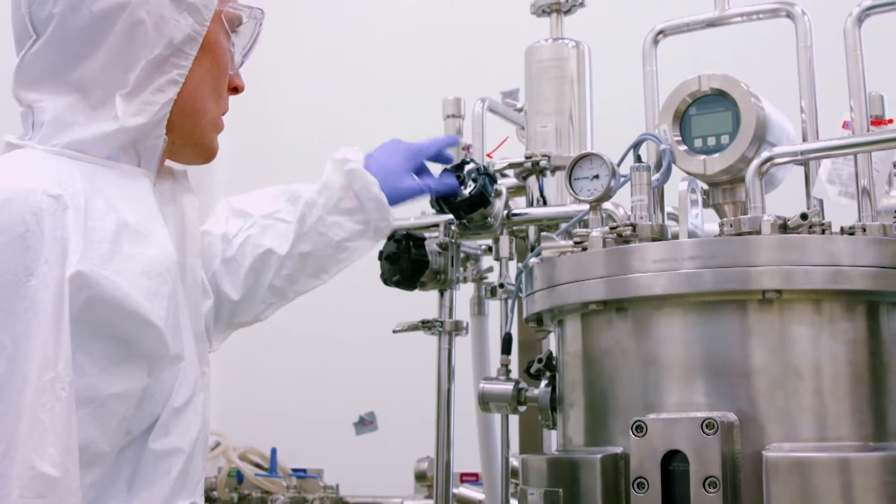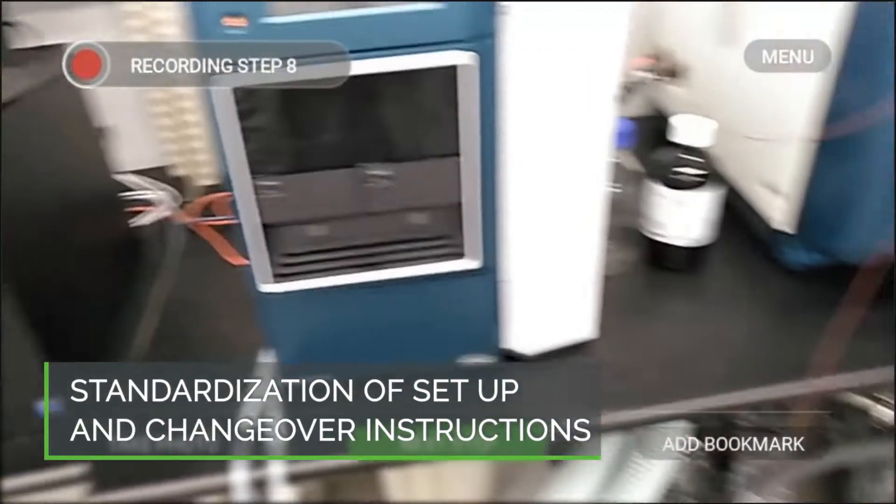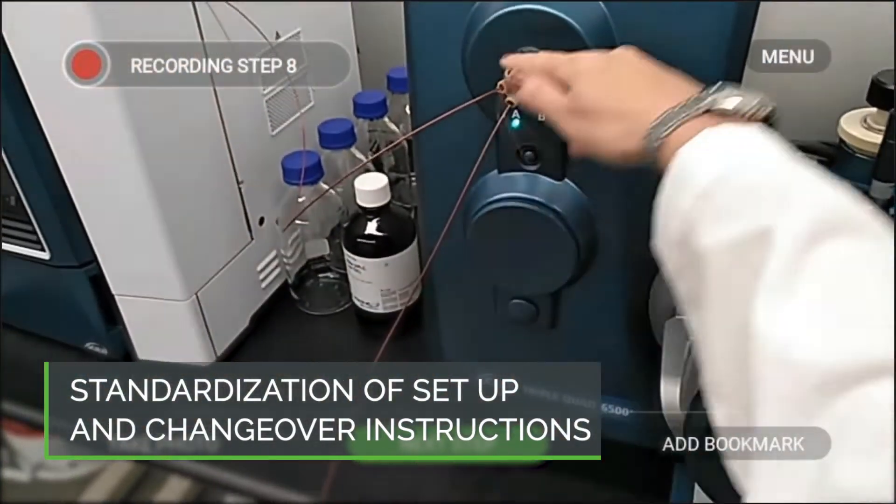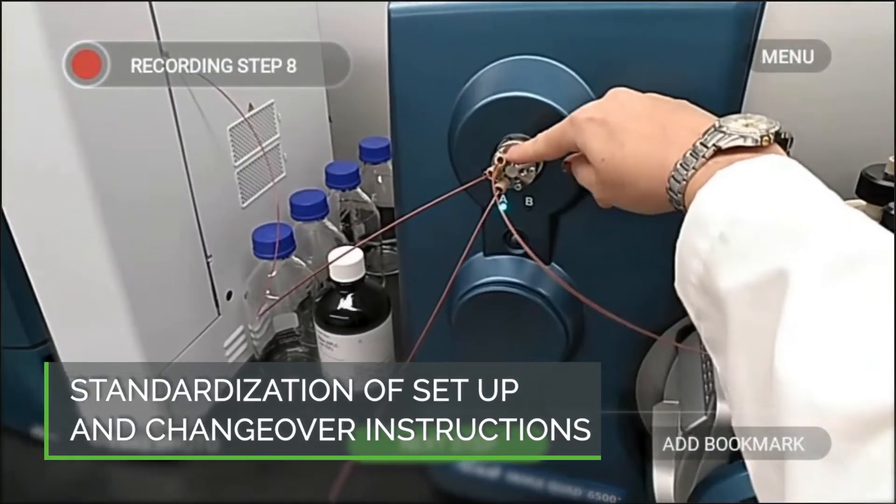To avoid these common pitfalls, successful manufacturers are digitizing and augmenting their work instructions to increase the efficiency and accuracy of their setup and changeover procedures.